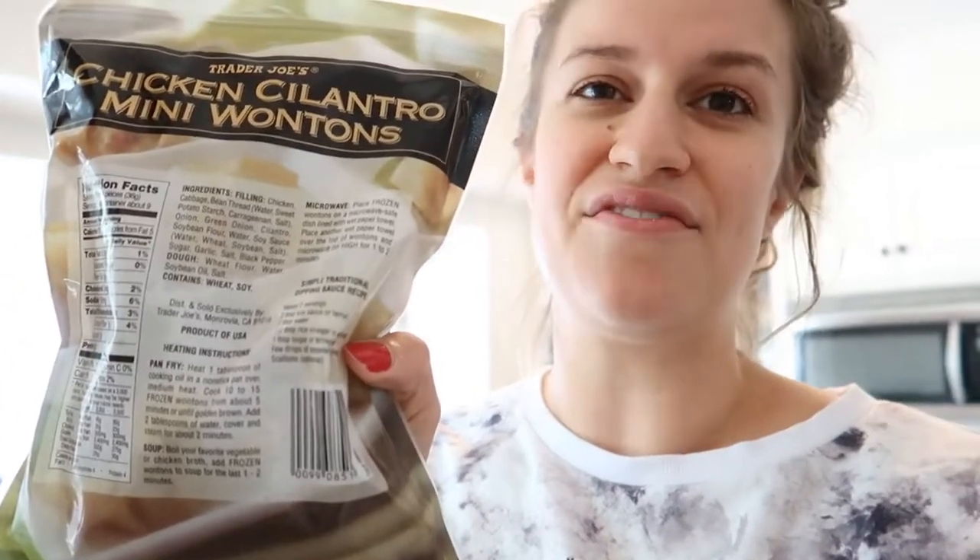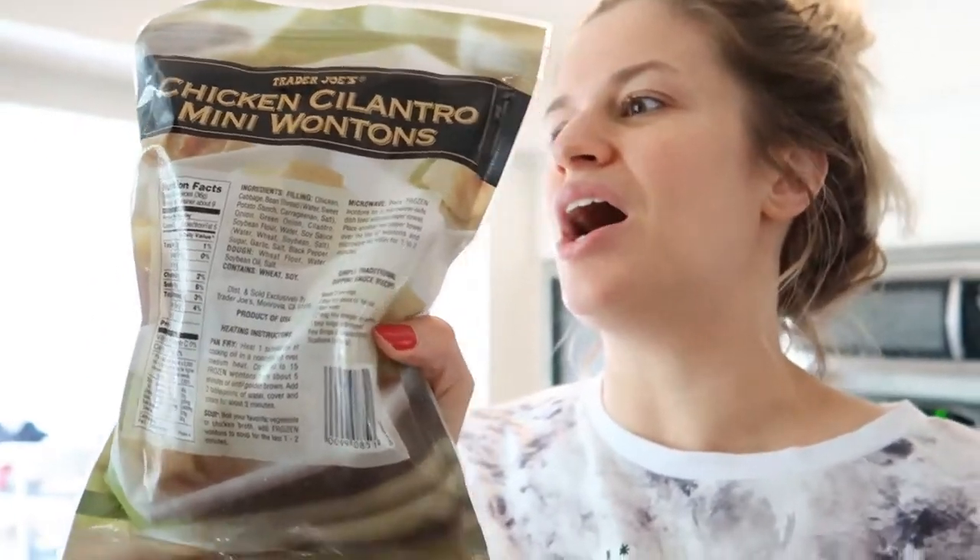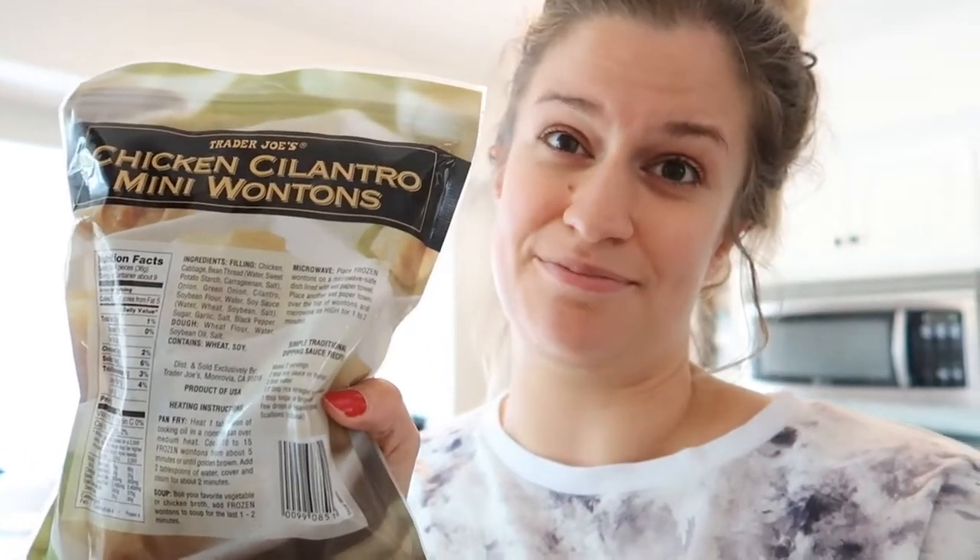So now I'm going to show you guys what I do to get the dumplings the way I like them — fully cooked but also crispy on the outside. The packaging will tell you to either microwave them or fry them in a pan. The secret is to do both. I have my chicken cilantro mini wontons, and the best method is to microwave first and then heat them up in the pan. Microwaving will cook them all the way through, and then when you heat them in the pan it gives that exterior crispiness that we all love. It makes them really good, like you're eating at a restaurant. This is a very fast meal — and healthy.